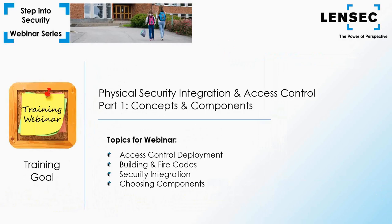Thanks David, and thanks to our attendees for joining us today. We've got a lot to cover — we're covering physical security systems integration with a focus on access control. We have so much good material that we decided to break this webinar into two events. Today we're going to address access control deployment, building fire codes, security integration, and highlighting specific components for access control. Next month we'll take a look at security management software and unifying your physical security platforms — watch for that in our June webinar.